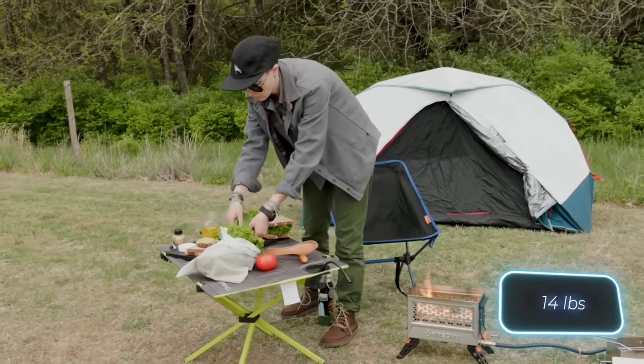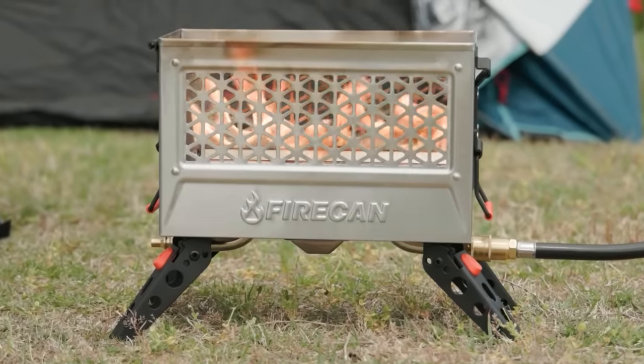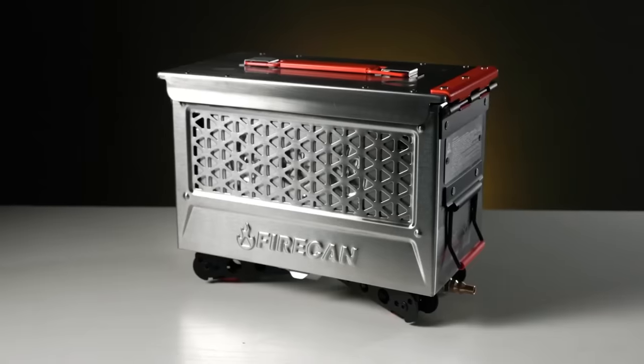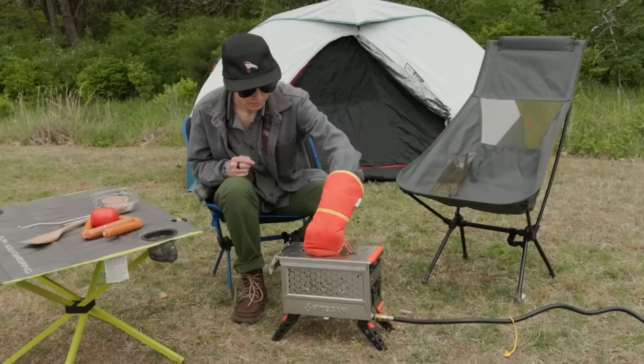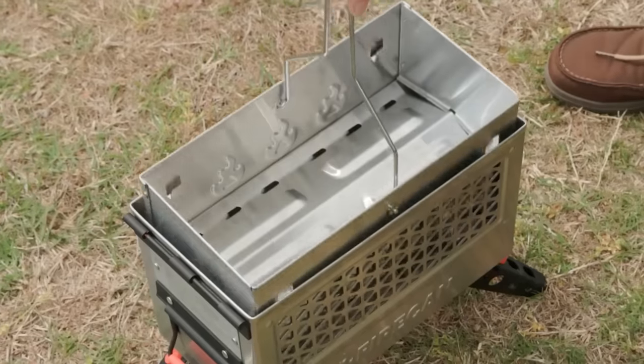Weighing 6.4kg, it's a bit hefty, but that's understandable given its stainless steel construction. Despite its weight, makers are confident that you can take it even to the beach. Hence, they aren't shy about the price — the Fire Can Deluxe costs $300.